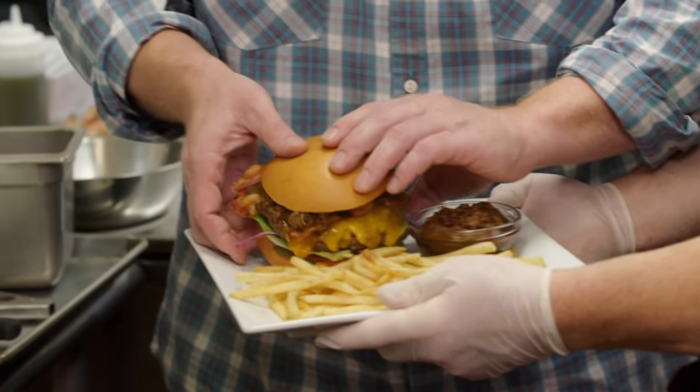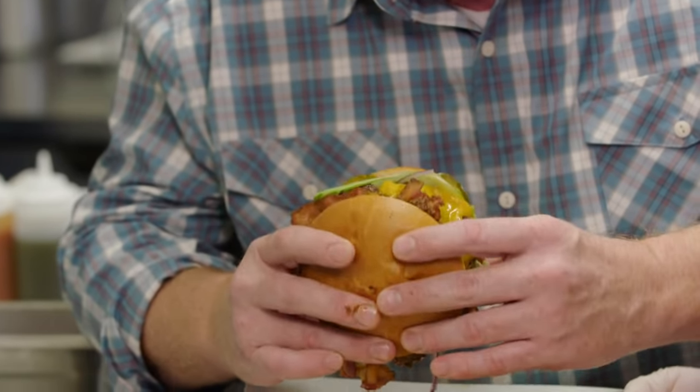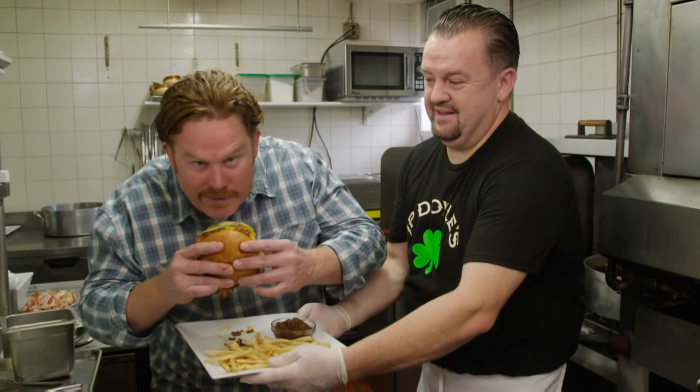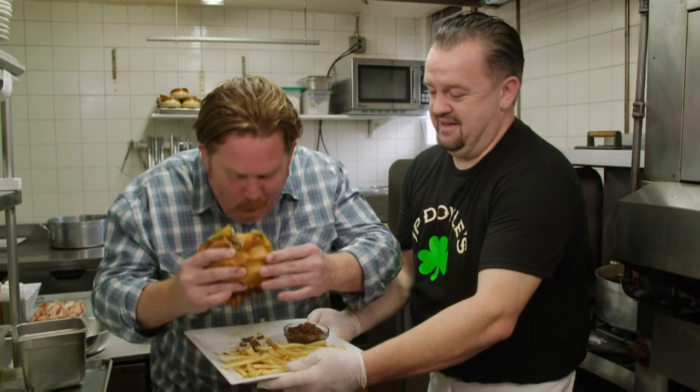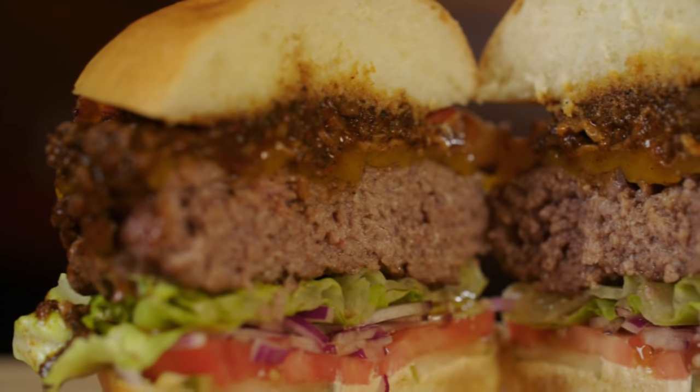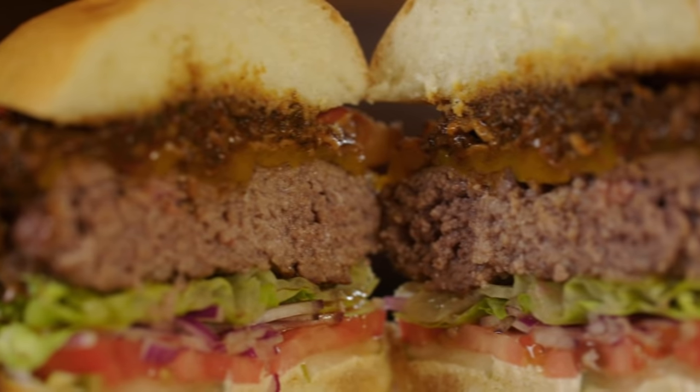Unbelievable. I'm ready to take it down. Gotta make sure I get the bacon and the chili and the pickles and the tomato and the iceberg lettuce. The chili just punches you in the face. It was smoky, it was spicy, it was crunchy with the iceberg lettuce. There's so much going on, it kind of knocked my head off. Can I take another bite?